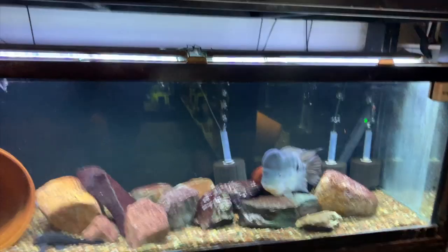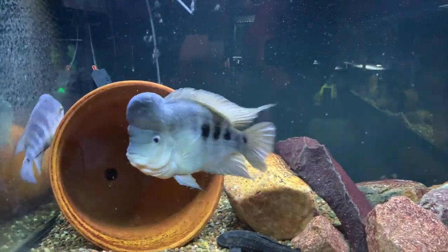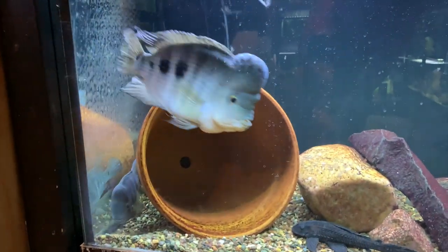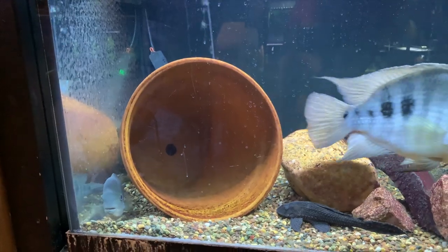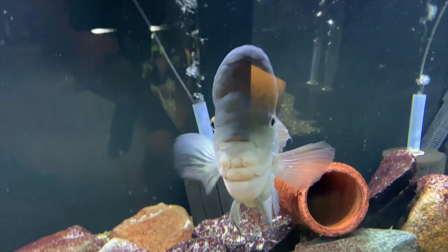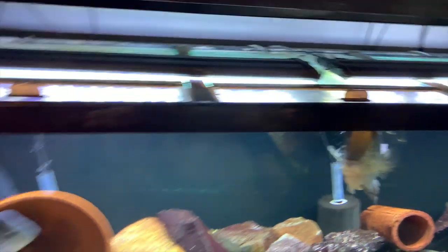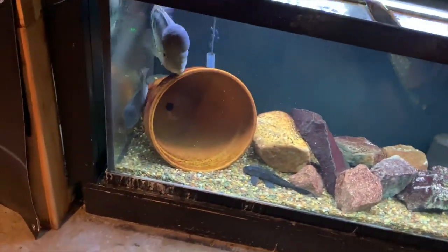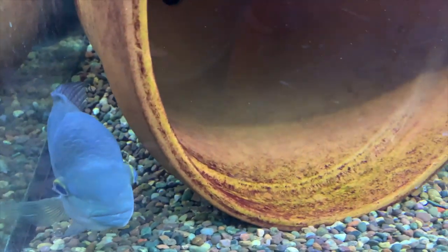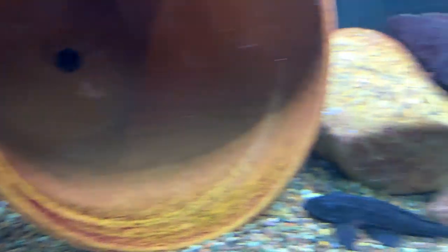Down over here are the Amphilophus reddus latus. All of the fish I've just shown you are all Amphilophus. He's going a little nuts right now trying to chase her around. But as with the Midas, no spawning behavior from these guys in quite some time. They get along pretty good — he chases her around and she hides back in this area most of the time.